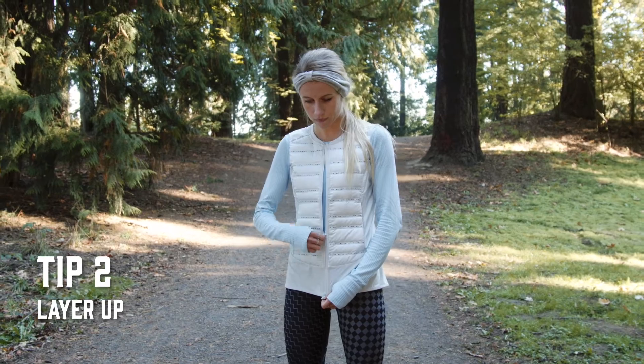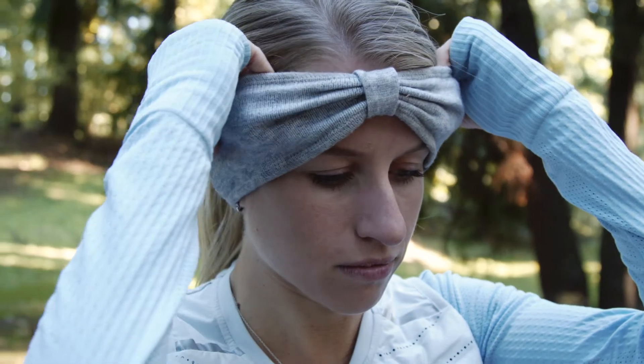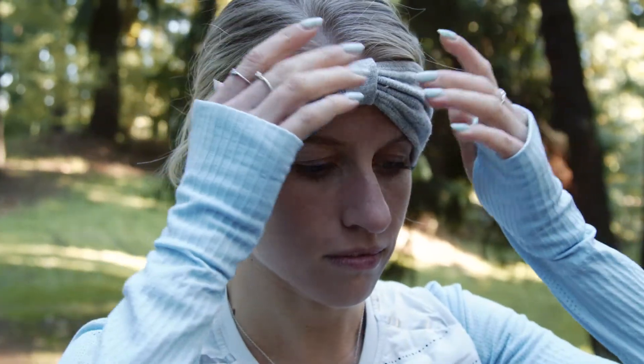Usually to stay warm during the colder months I typically like to layer up. I'll wear a vest or gloves and a hat while running, just so I can get out the door and feel warm, and peel off layers as I go.